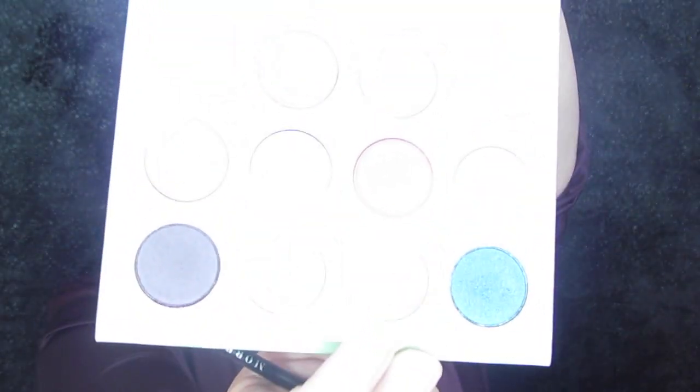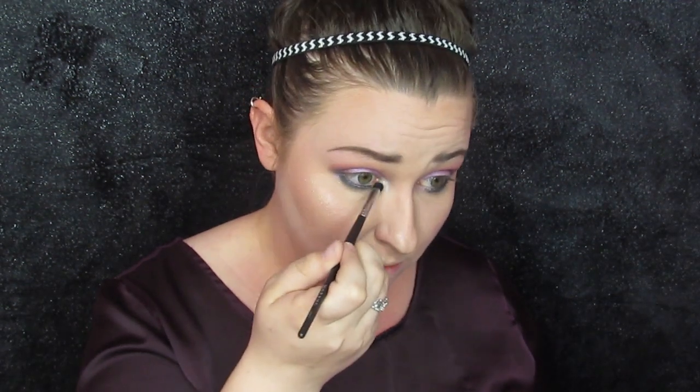We've got to make that inner corner and brow bone pop just a little bit. So we are going to take this one right here — it's a nice white metallic called Snuzzle. A little weird. We're going to put it on a little brush and stick it in the inner corners and the brow bone. Okay, that is it for this look — it's cute. We have one more item in the box, retailing for $24.